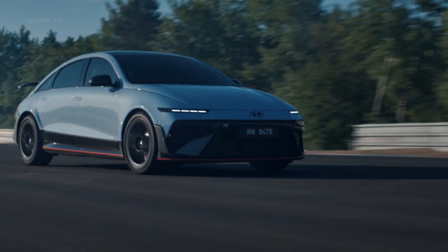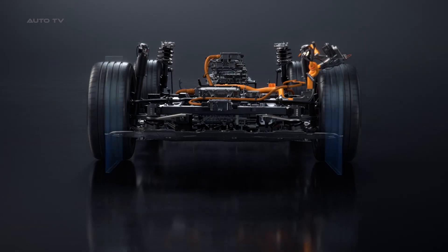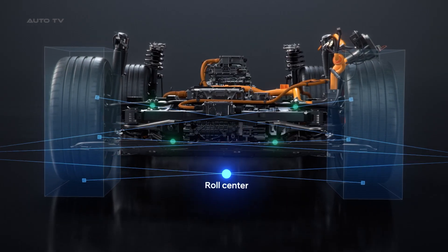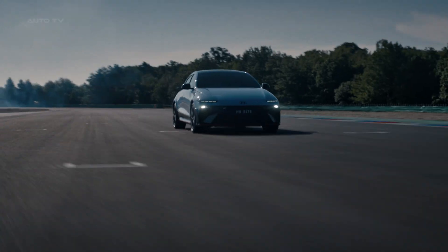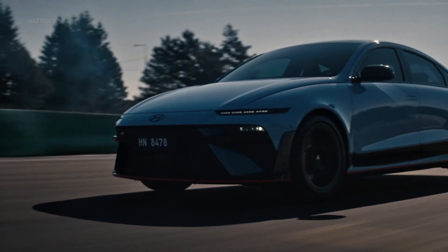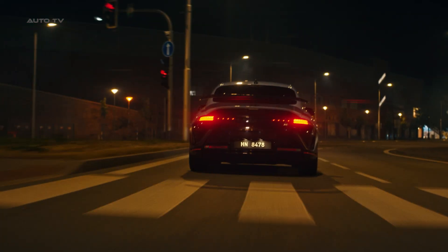Let me break down what makes this car so special. Under that sleek aerodynamic body, you've got dual electric motors pumping out 609 horsepower in normal mode. But when you activate N-Grin Boost — honestly the best name for a performance mode ever — you get an additional 32 horsepower for 10 seconds of pure electric fury.